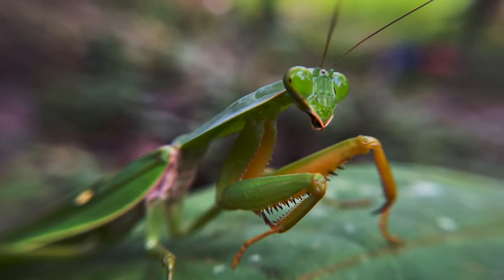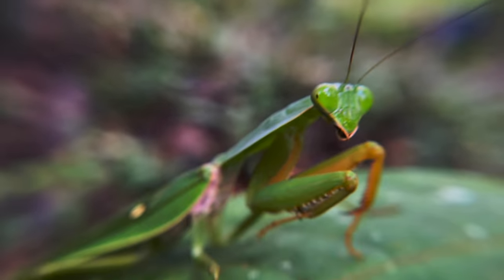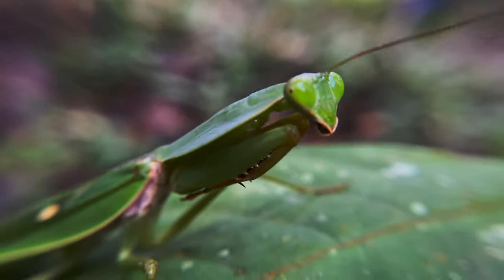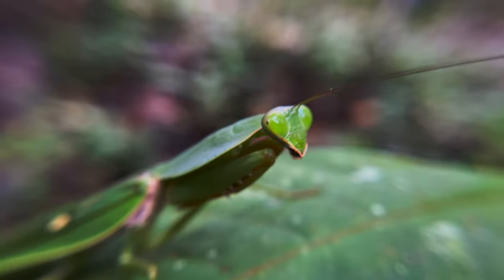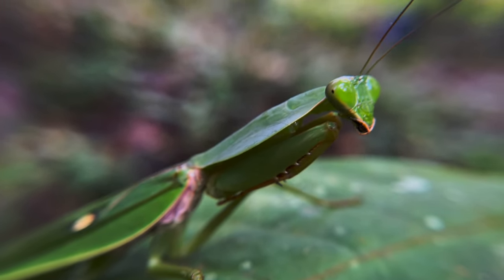Mantises. These interesting insects often capture our imagination with their suspicious gaze and wicked raptorial legs. Now, these animals are masterful hunters capable of subduing prey easily and potentially even killing and eating animals bigger than themselves.